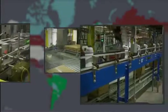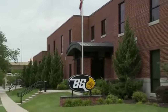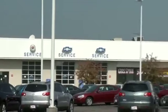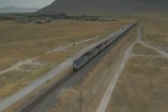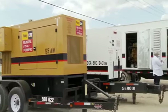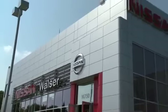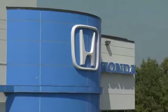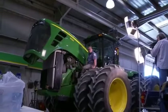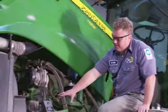Since 1971, BG Products Incorporated has established itself as the worldwide leader in fluid maintenance for gasoline and diesel-powered engines, for automobiles, trucks, trains, and standalone diesel generators for commercial applications. BG is preferred 4 to 1 over any other fluid maintenance system in automotive dealerships in the USA, not just for its products and service equipment, but also for its dedication to service training.